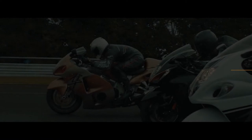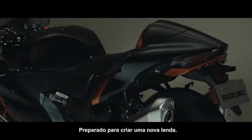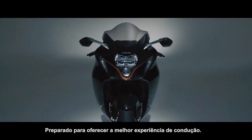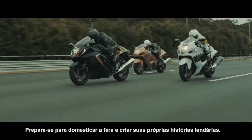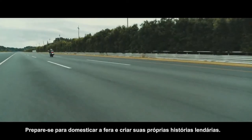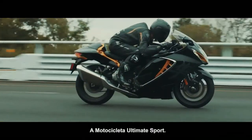Such rigorous testing helped achieve an unmatched level of durability. Poised to create a new legend, poised to deliver the ultimate riding experience — get ready to tame the beast and create new legends of your own. Get ready for the new Hayabusa, the ultimate sport bike.